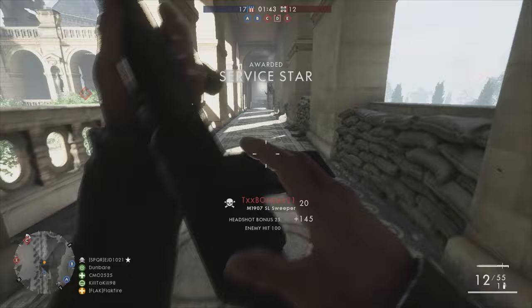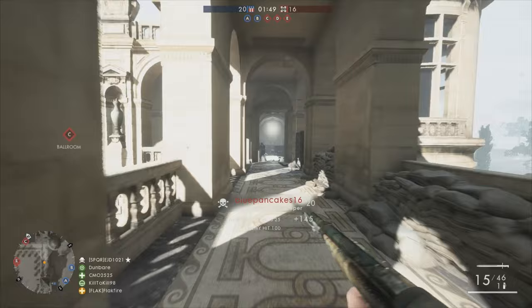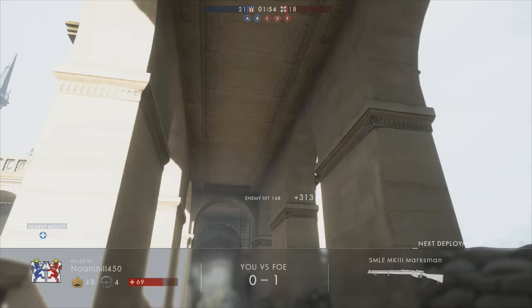I'm excited to begin a new historical series on Battlefield 1, especially with the recent positive changes to battle packs. Welcome to Episode 1 of Under the Skin, where I take a look at some of the camouflage names in Battlefield 1 and explain their historical origins.